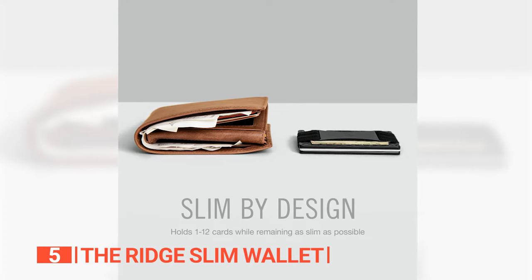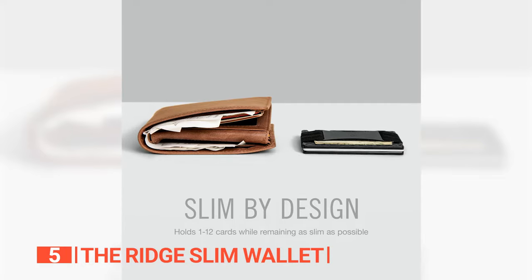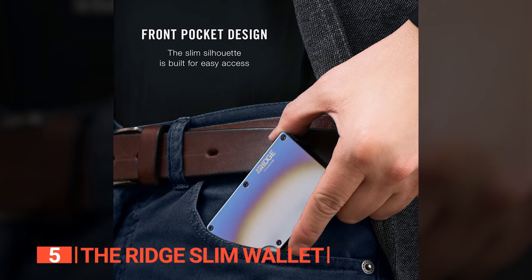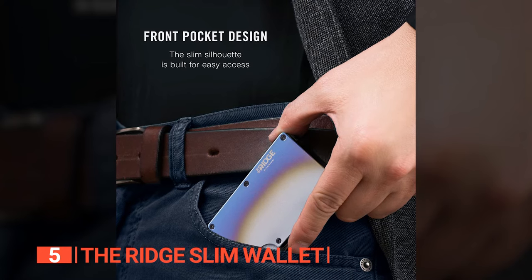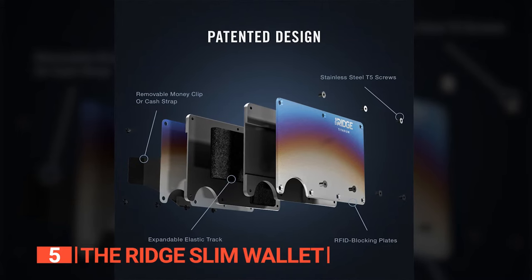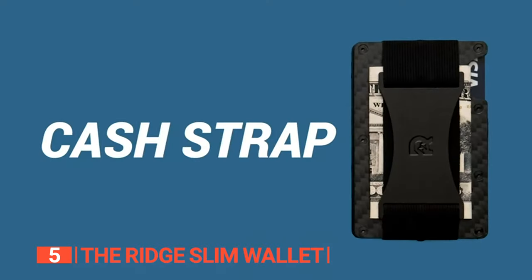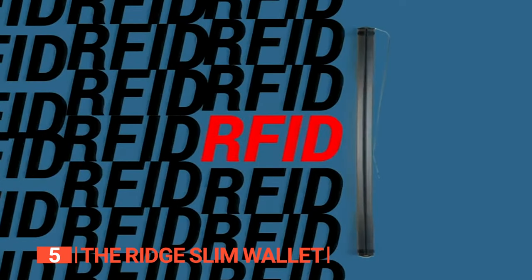Remarkably lightweight at just 0.35 pounds, it boasts a functional design that stands out in the crowd. Despite its sleek, minimalist profile, the wallet can comfortably house up to 12 cards without losing its form or adding bulk. In today's digital era, safeguarding sensitive information is paramount. With the Ridge Slim Wallet, you can rest assured that your cards are shielded. The metallic body serves as an impervious barrier against even the most potent RFID chip readers.